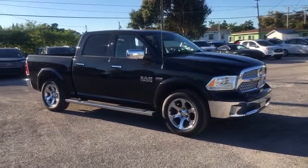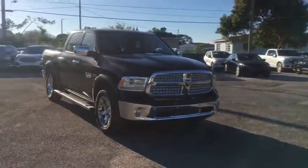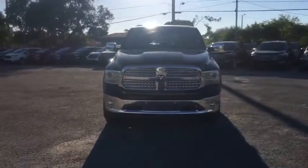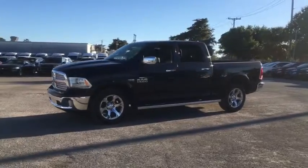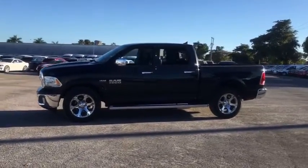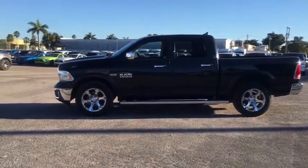We are pleased to show you the 2016 Ram 1500. The Ram 1500 went against the Chevrolet Silverado, Ford F-150, and Toyota Tundra, which are all excellent trucks in their own right. The Ram took home the prize for its well-rounded strengths.